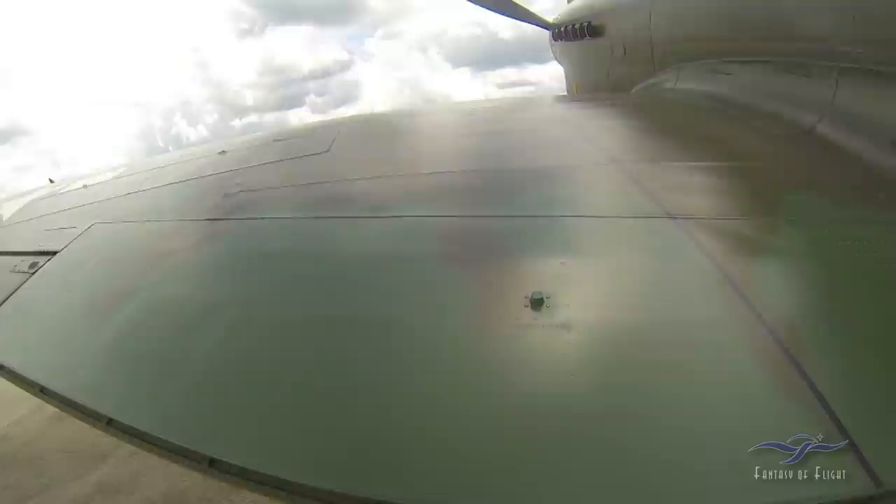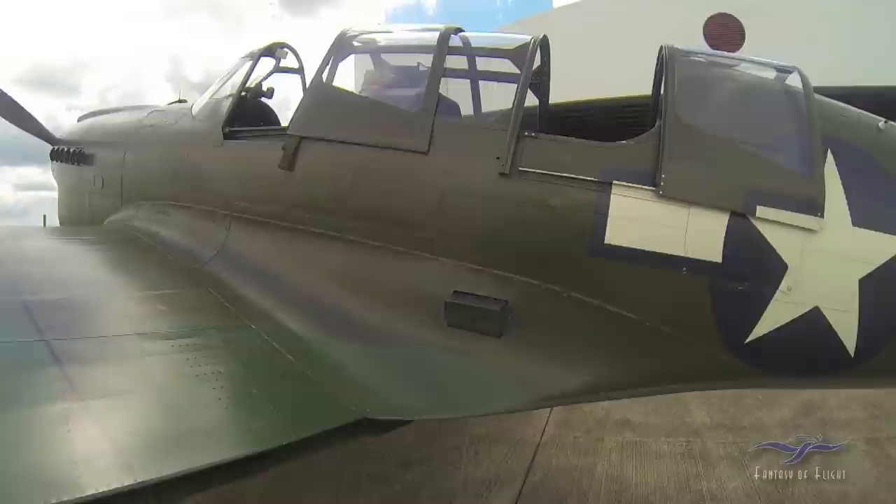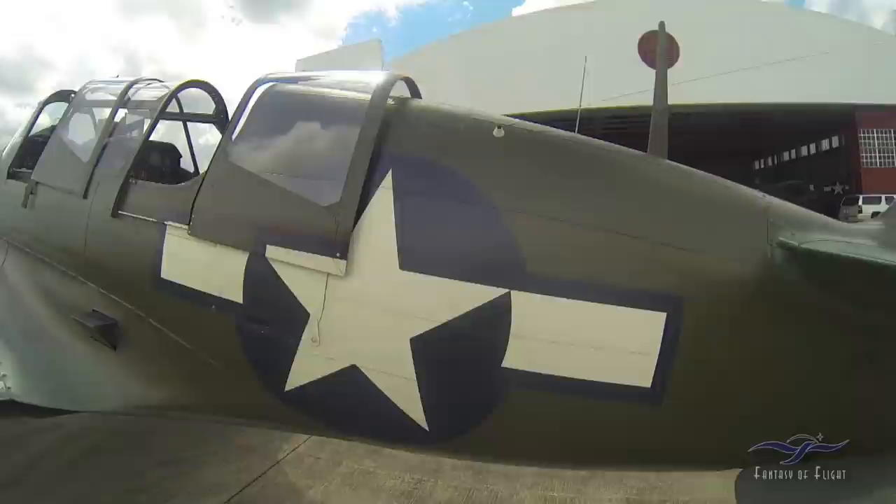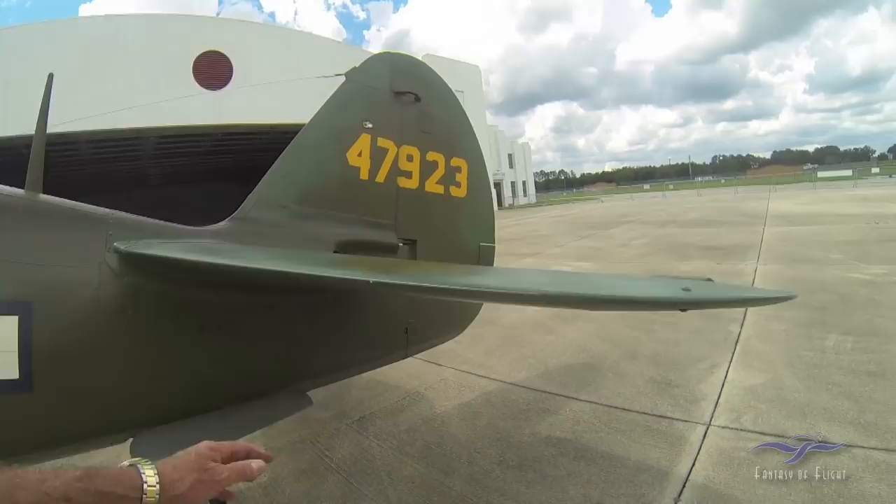When I get in the cockpit I'll show you how it works, because it's got a hand pump system plus an electrical hydraulic pump that operates it. Back here you can check the battery and all that. We'll check the rear cockpit out a little bit later.